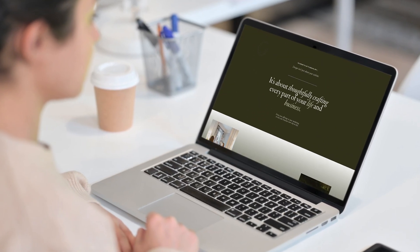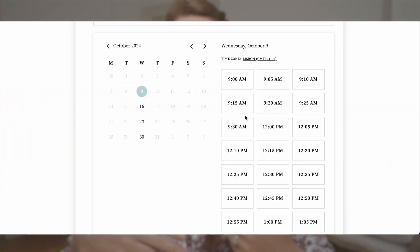The very first step is a potential client inquires through my website. They complete a form expressing their interest to work together, and then after they've completed that form, it auto-redirects them to a page where they can book a consultation call.